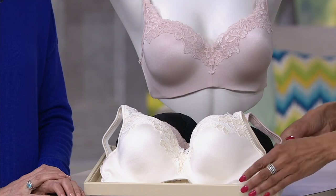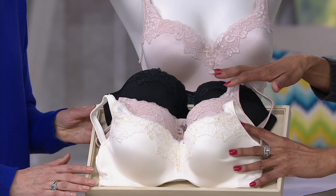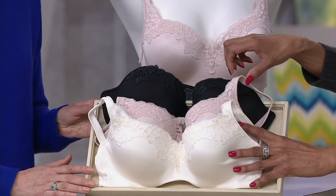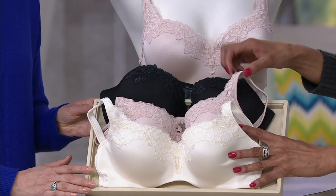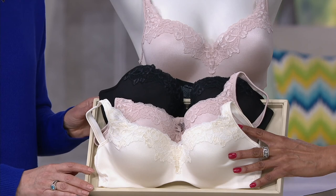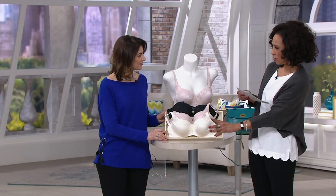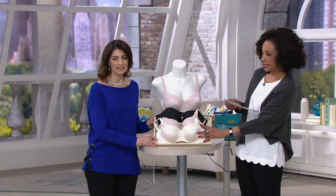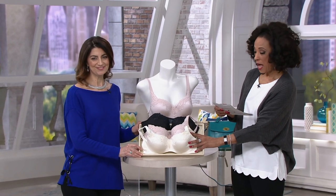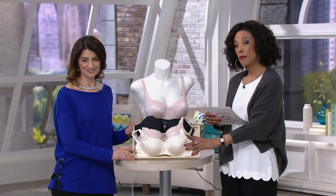Close to 3,000 of these bras have been ordered since it was introduced just days ago. We have it in ivory, in the nude — a pretty pinky tone — and in black, so all your basic colors are covered. The band sizes run 36 to 44, with C, D, double D, and triple D cups. This is the Body Revelation underwire bra with lace trim — really pretty and stylish.